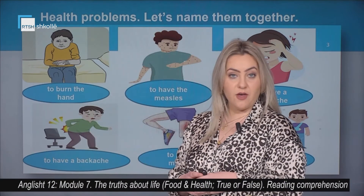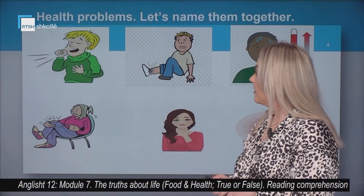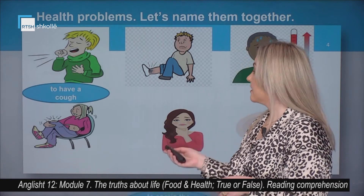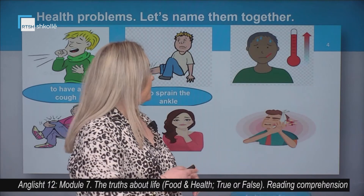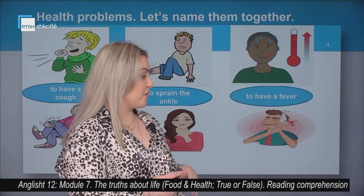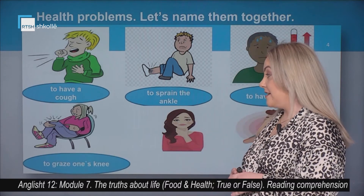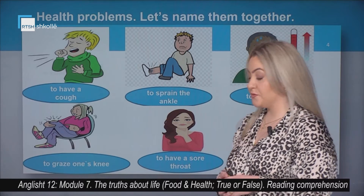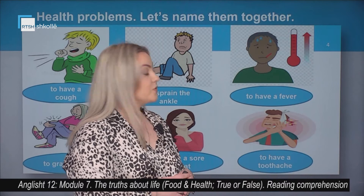Did you know them — how to name them? The first one here: to have a cold. The second one: to sprain the ankle. The third one: to have a fever. To graze one's knee. To have a sore throat. And the last one: to have a toothache.